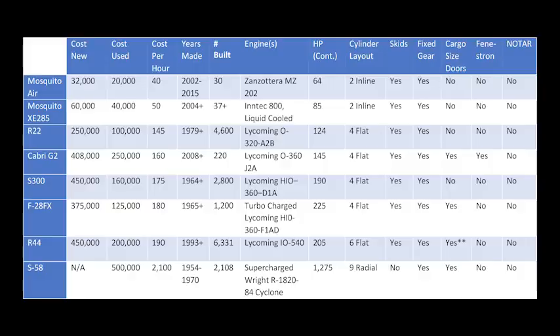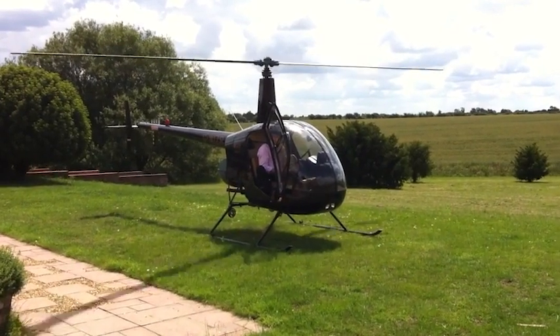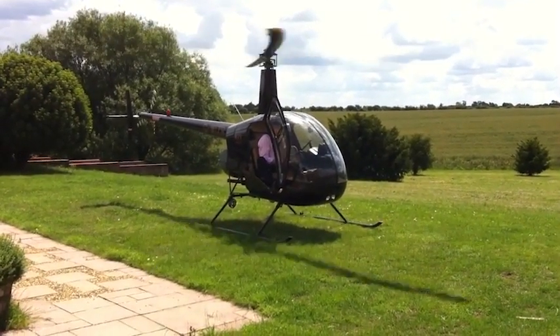The Robinson R-22 is the cheapest — air quotes — real helicopter you can buy today. It's widely known as a very good trainer helicopter, which I slightly take issue with, and I will explain why in this video. So let's get into it.